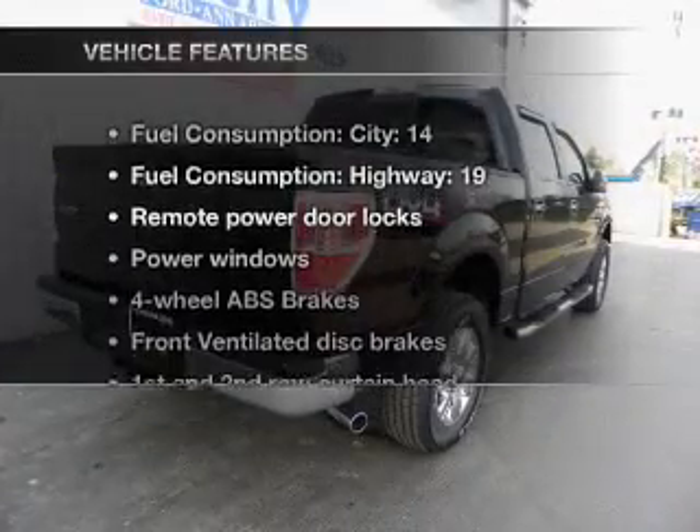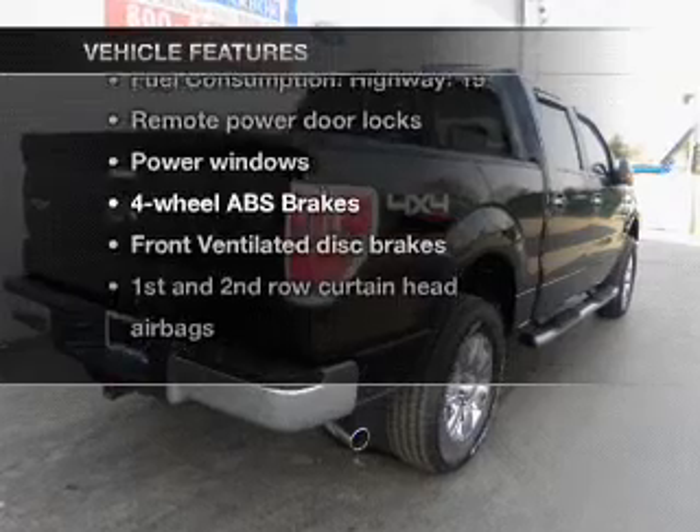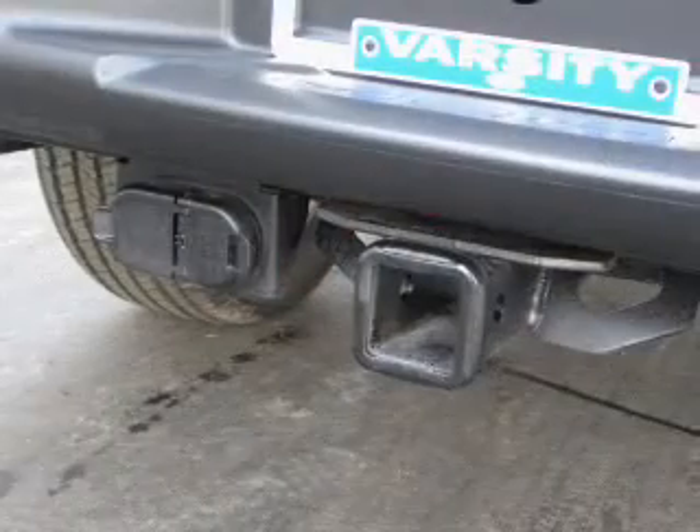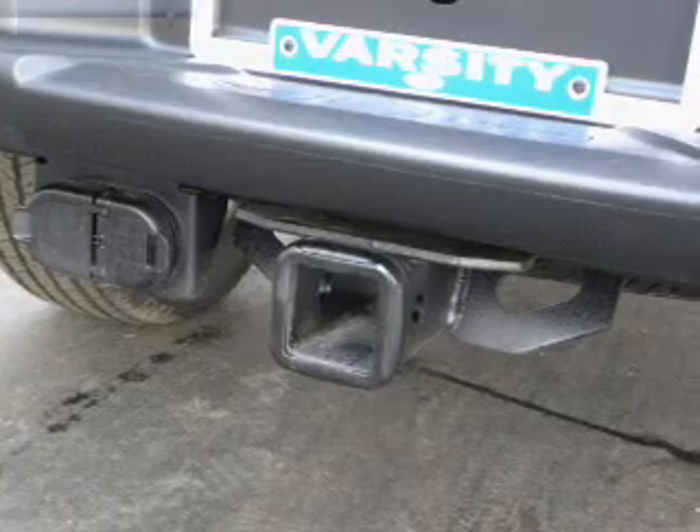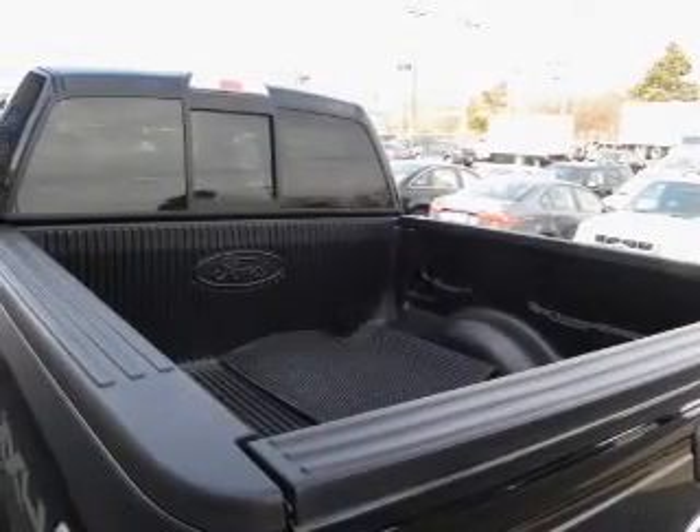With these notable features, you won't want to miss out on the opportunity to own this amazing ride: power door locks, power windows, cruise control, power mirrors, an alarm system, power steering, and an adjustable tilt steering wheel.